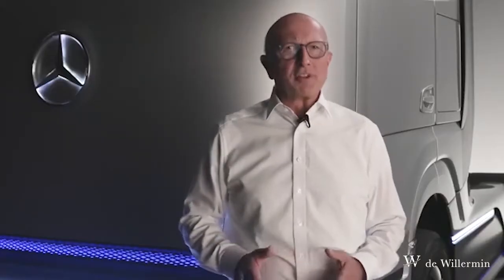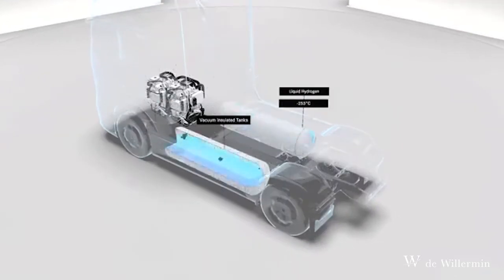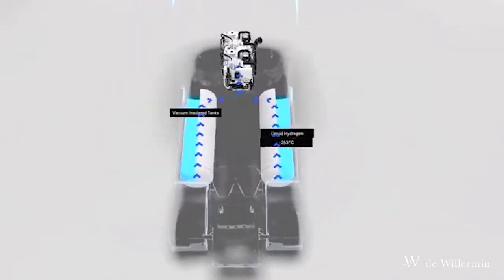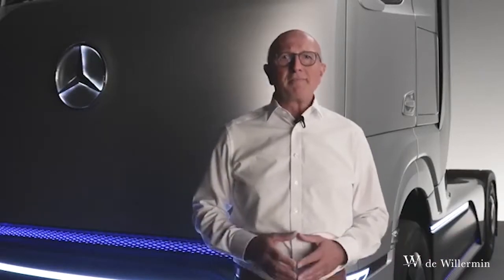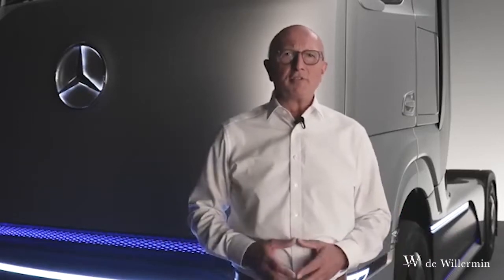Let's get into more detail and take a closer look at the example of our concept truck. There are two stainless steel liquid hydrogen tanks on board, each with a 40 kg capacity. The tanks are a real high-tech component — they are vacuum-insulated and maintain the hydrogen at minus 253 degrees Celsius, only 20 degrees above absolute zero. In order to generate energy from liquid hydrogen, it is first heated and then flows in gaseous form into the fuel cell system.